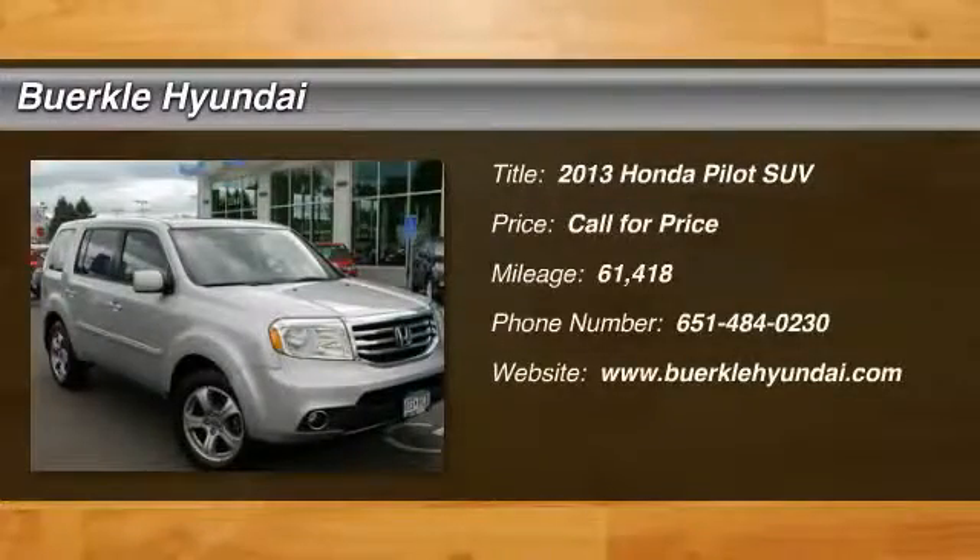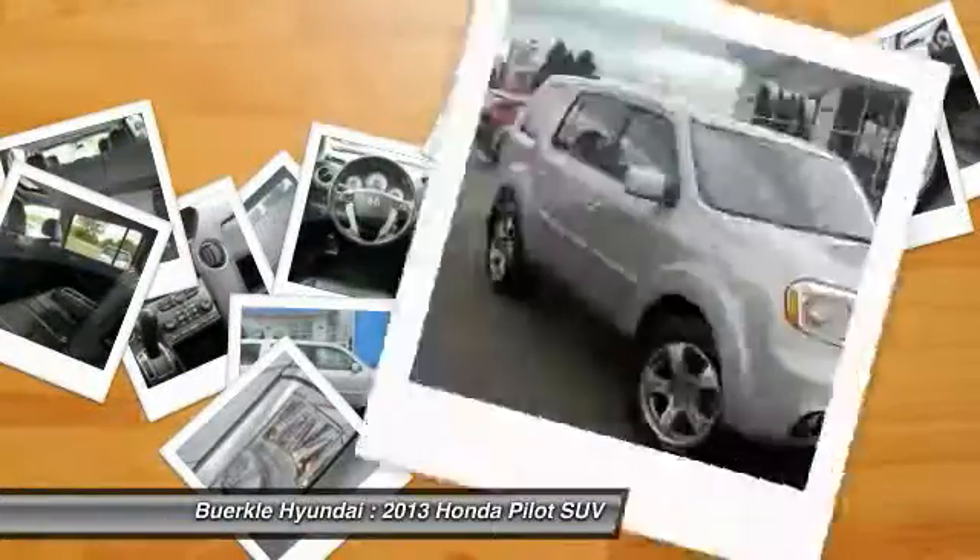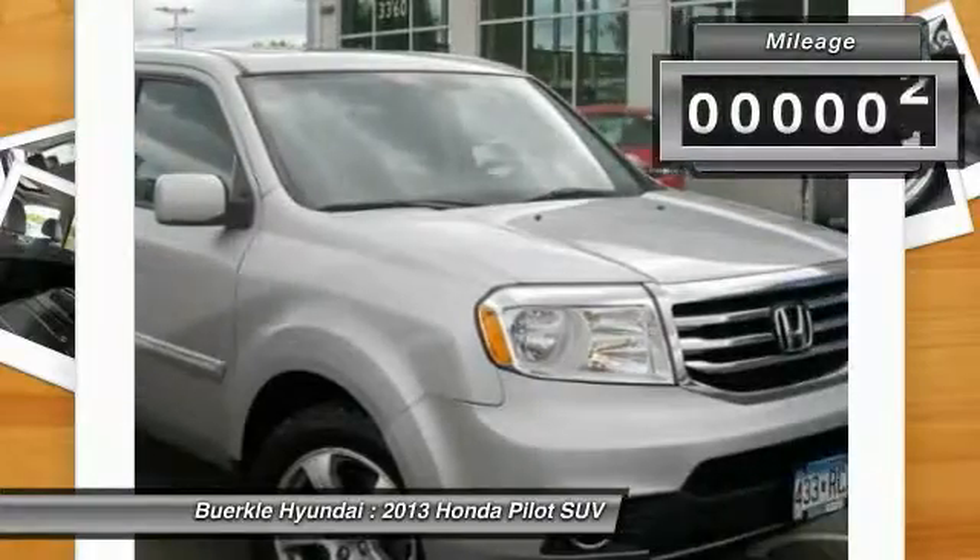The 2013 Pilot: optimal utility, indulgent interior, powerful performer — you'll be ready for almost anything in the Honda Pilot.